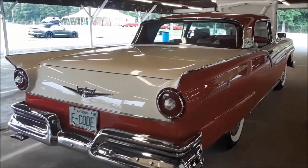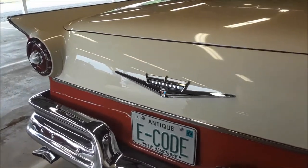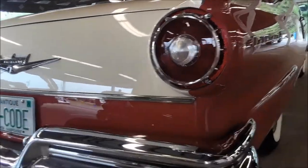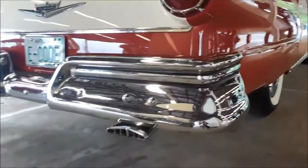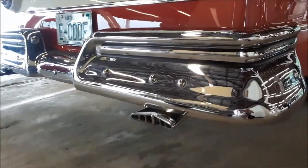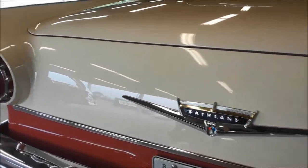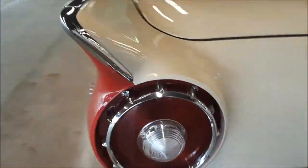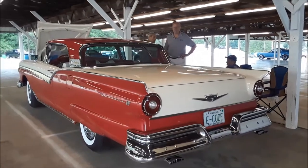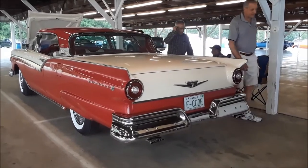This is Pam from NortheastWheelsEvents.com at the 2018 Ford Nationals in Carlisle, Pennsylvania, checking out Bill's 57 Skyliner from Showcase Restorations. For more cool events like this, make sure you check NortheastWheelsEvents.com, SoutheastWheelsEvents.com, and UKWheelsEvents.com. While you're there, make sure you post and share your events directly to the calendars. I'll see you guys at the shows.